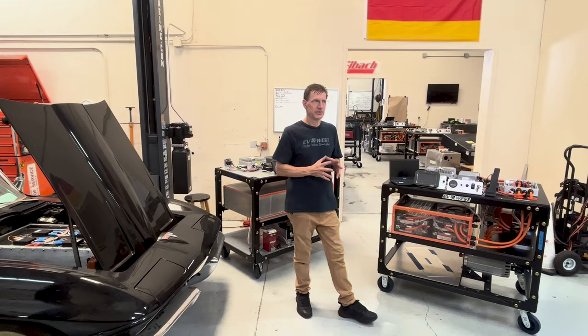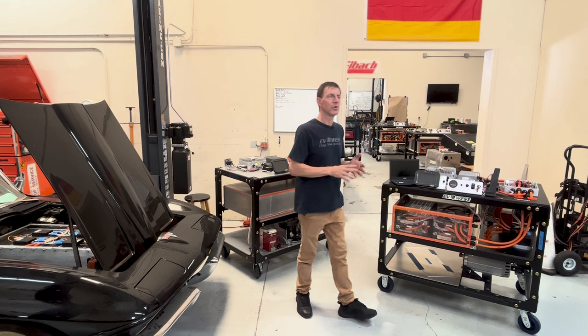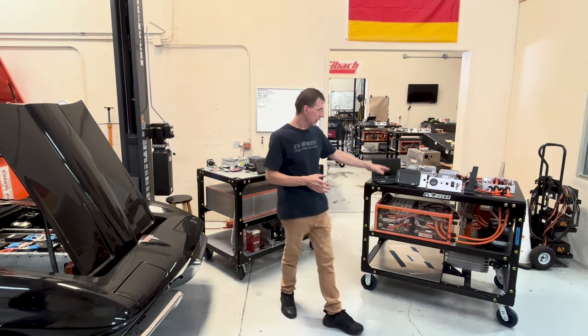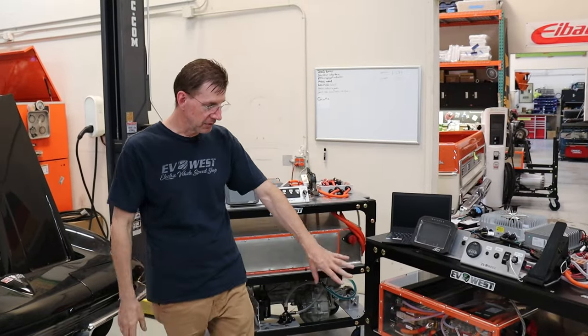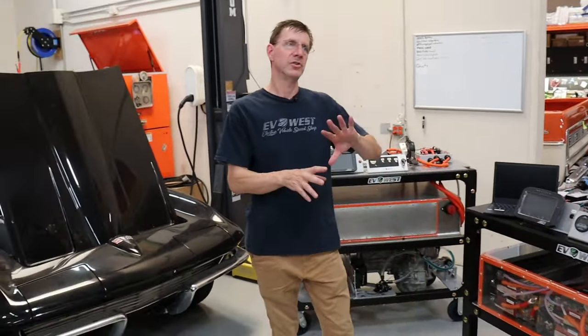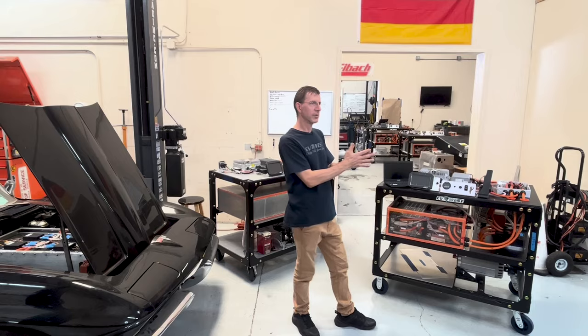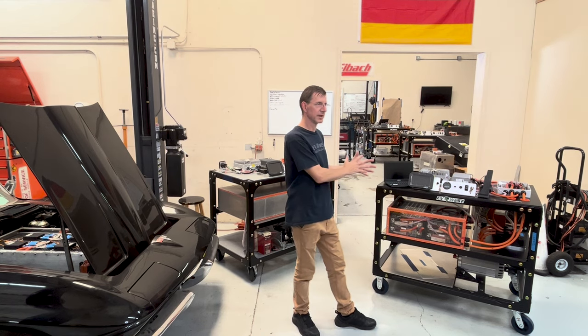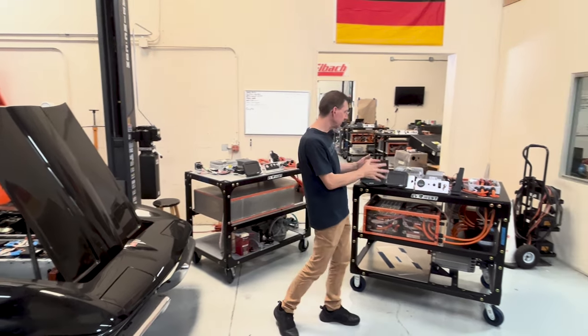Let's take a look at the motor system. The main motor being used right now in the industry is an AC motor, which comes in two versions: an induction motor or a permanent magnet motor. The system we're using here on the low voltage cart is a Hyper 9 motor. It has a universal front where you would attach an adapter plate that matches to an existing transmission or transaxle. That system works very well.